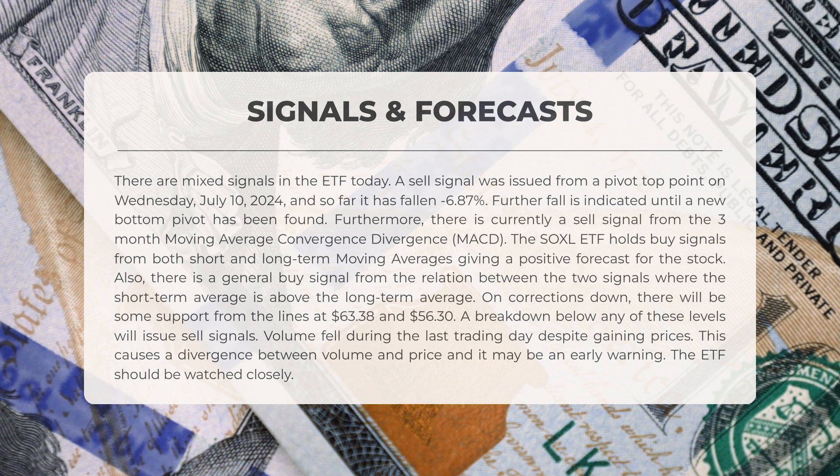Volume fell during the last trading day despite gaining prices. This causes a divergence between volume and price and it may be an early warning. The ETF should be watched closely.